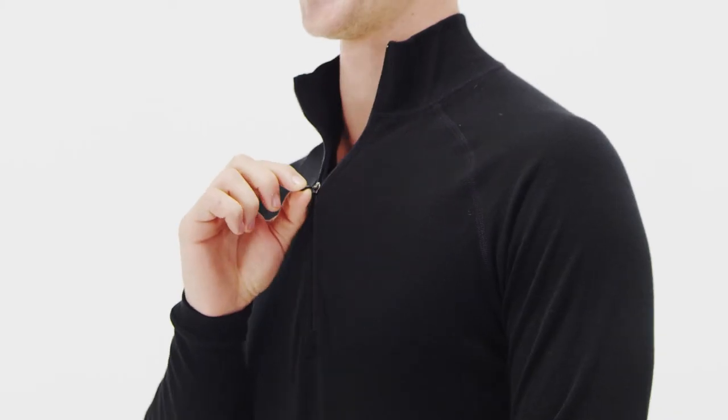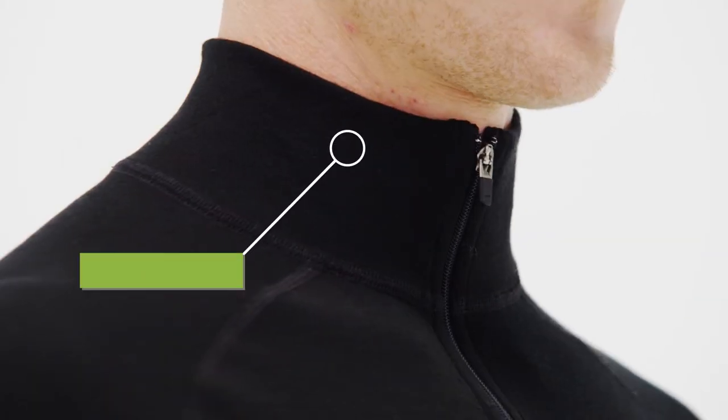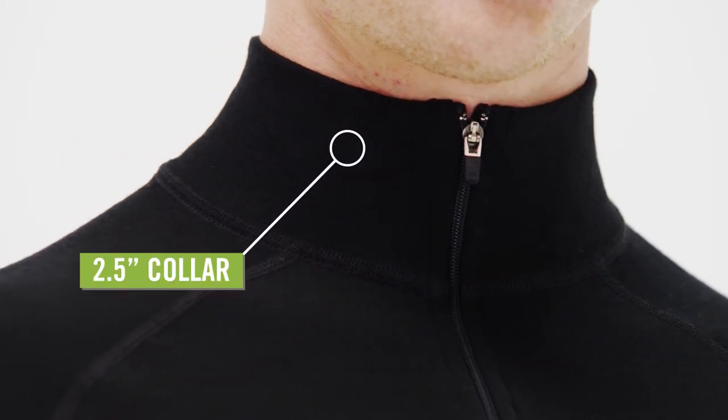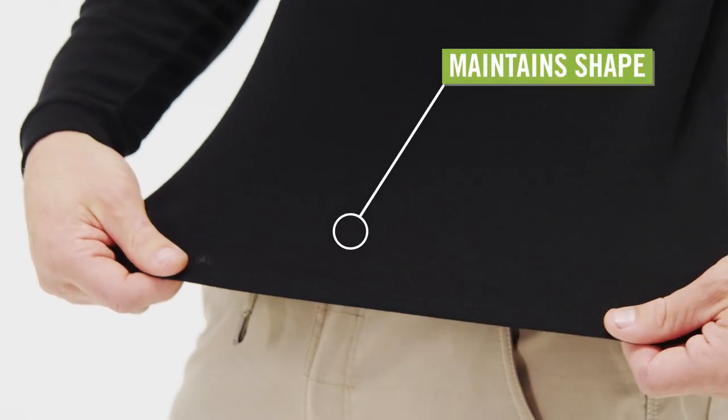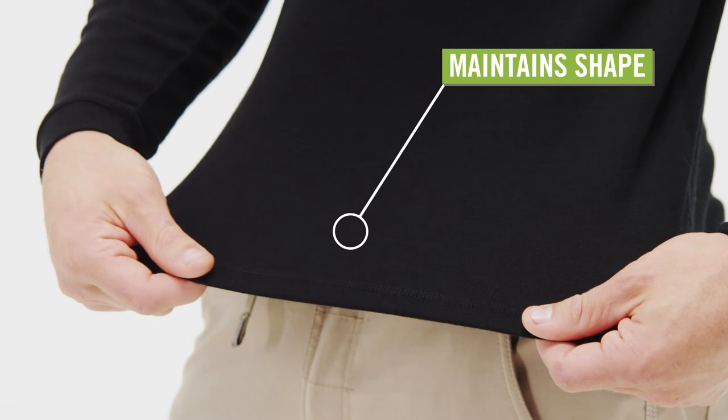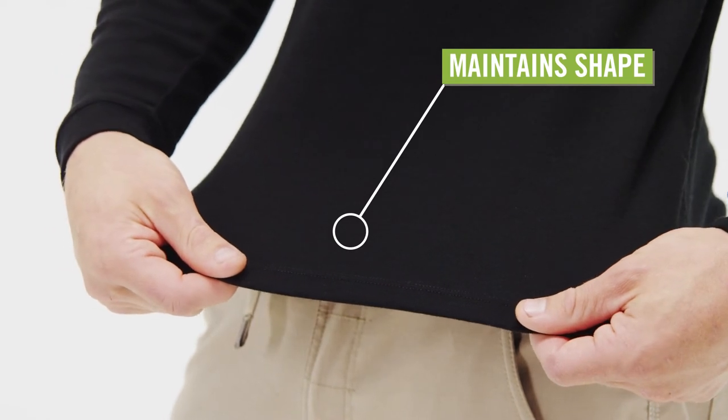An 11-inch zip allows you to vent excess heat, while the 2.5-inch collar traps warmth when the zipper is pulled all the way up. Natural elasticity adds comfort and allows the shirt to maintain its like-new shape after extended wear.